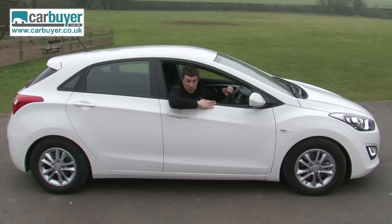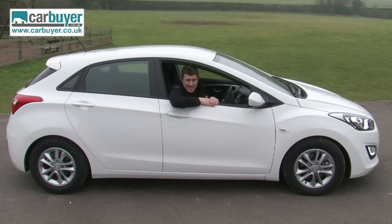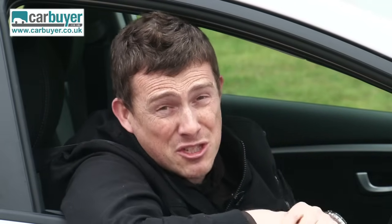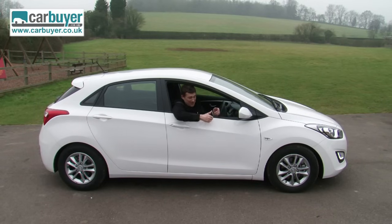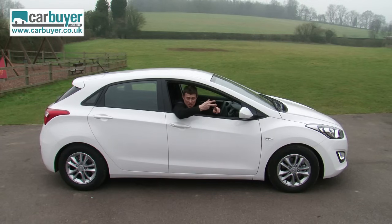Hyundais don't have the best residual values, and you'd normally expect them to significantly undercut the competition, but this model is almost on a par with its European rivals. That said, it does deserve to be, because Hyundai have really nailed it. It's good looking inside and out, comfortable, easy to drive, practical, and very cheap to run — which is why we've named it our Car Buyer Car of the Year for 2012.